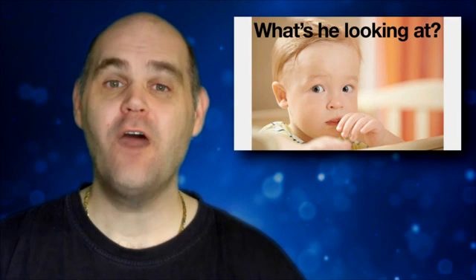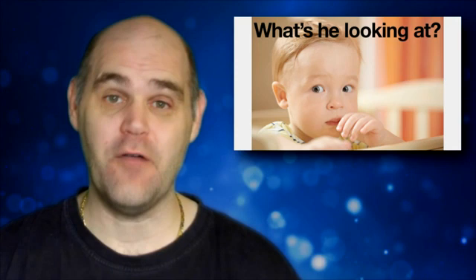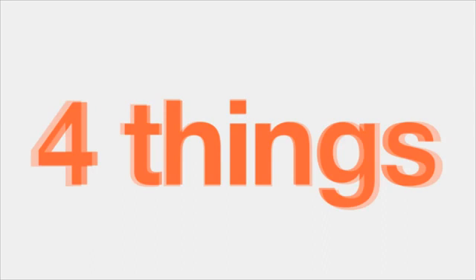Now let's pull back the veil of secrecy. I'll show you the exact techniques used to make this photo interesting and how you can do this yourself. It might be hard to believe, but we only changed four things to make this a great photo.